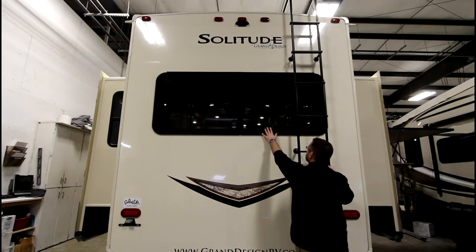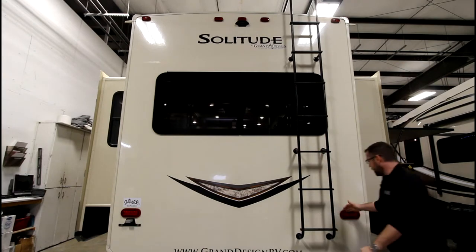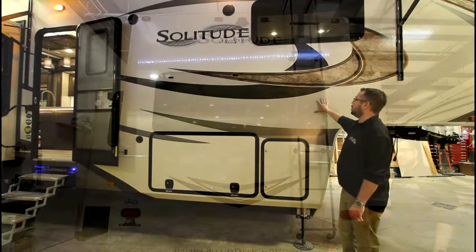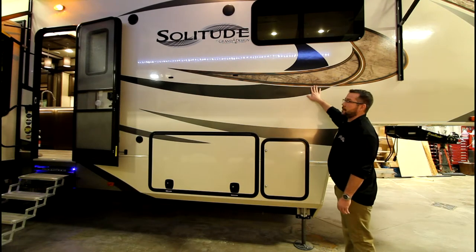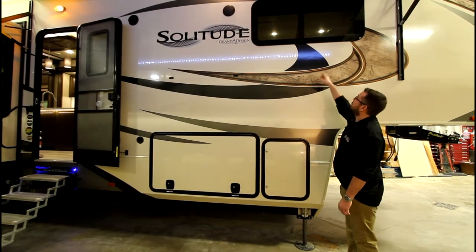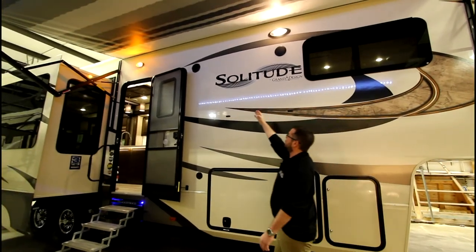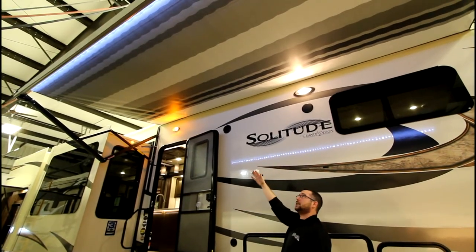Gorgeous frameless windows, as well as a convenient ladder to access the roof for maintenance, and bright LED long-lasting lights. These R11 sidewalls are not only beautiful with the gel coat and attractive decals with a five-year warranty, but super strong. Again, frameless windows, and here we have outside speakers and a beautiful large awning with built-in LED lights.